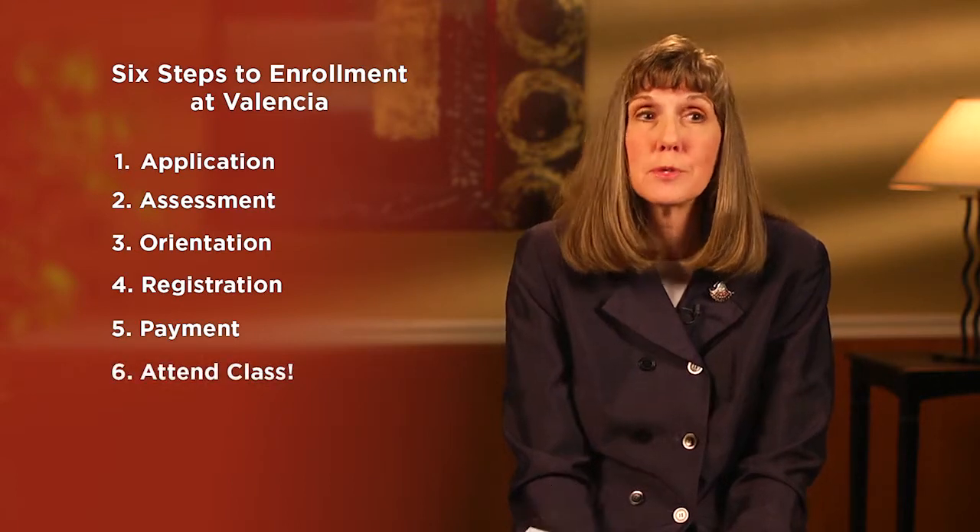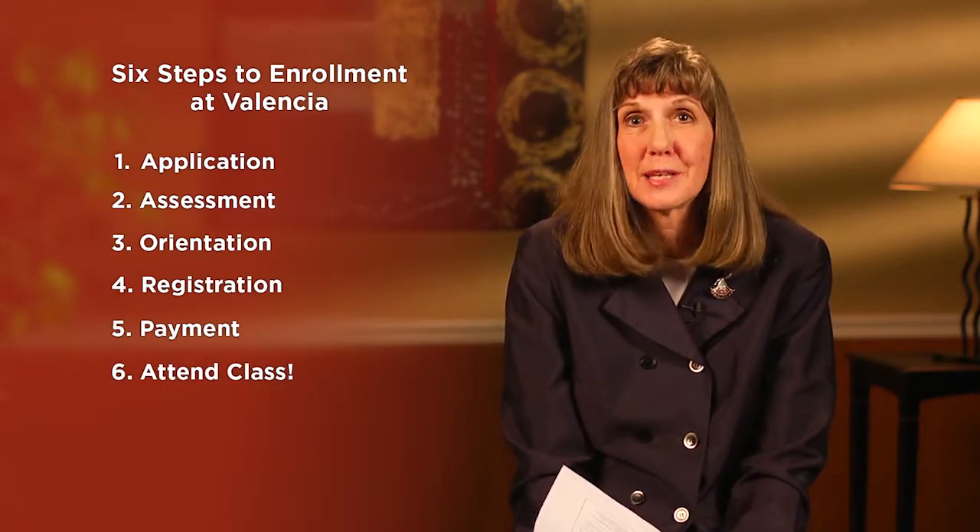Our last step is simply: go to class — just to signal to students that that's really what it's all about. That whole induction process is a very important part of what we do, particularly working with new students. We welcome about 15,000 new students a year, so it's quite a big production throughout the year.